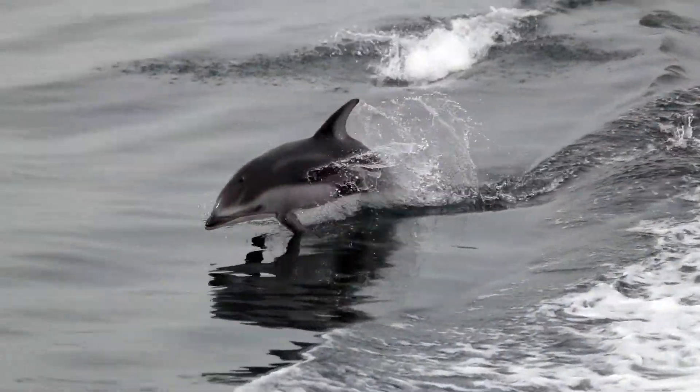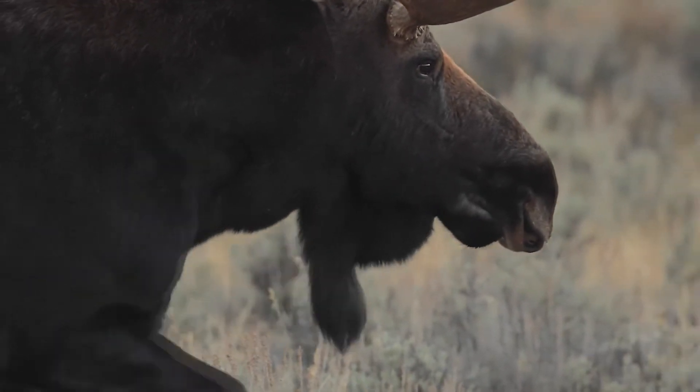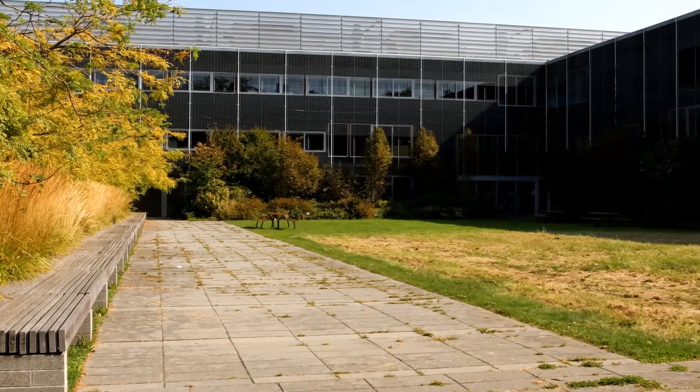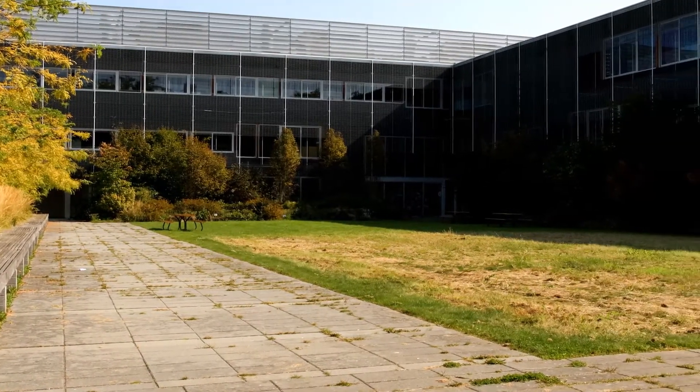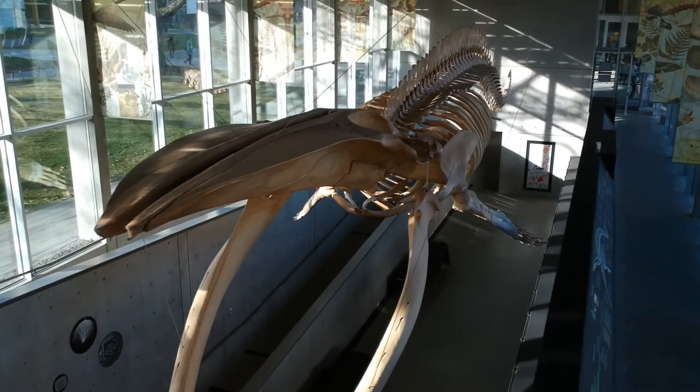Understanding and improving our relationship to other living things on this planet is of critical importance. As the public face of the UBC Biodiversity Research Center, the Beattie Biodiversity Museum promotes a better understanding of the diversity of life on earth and the vital need to preserve it.